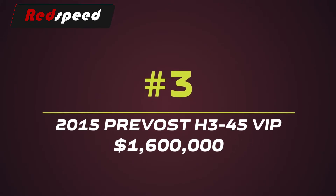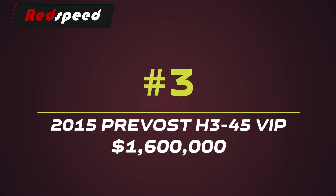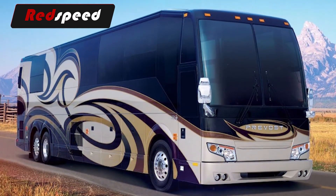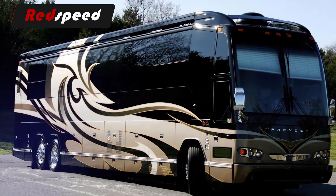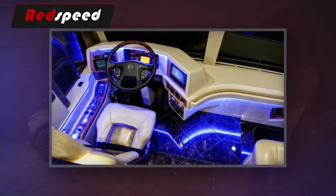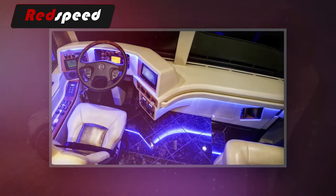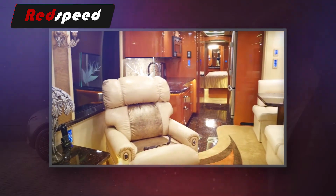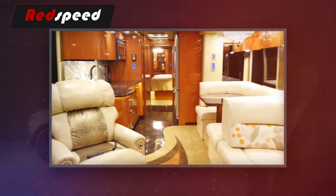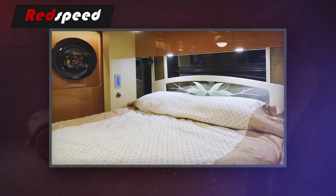#3: 2015 Prevost H345 VIP – $1,600,000. The Prevost H345 VIP bus is part of the H series, one of the two lines from luxury RV maker Prevost. The company describes it as the sleek and modern line, whereas the other series, the X series, is dubbed timeless and classic. It is the tallest converted luxury coach, standing at 12 feet 5 inches, giving unparalleled roominess, the industry's highest cabin floor, and unmatched panoramic views for the driver and passengers.